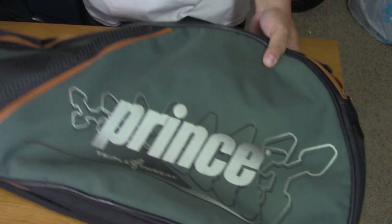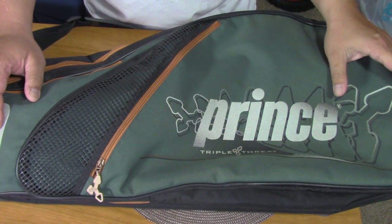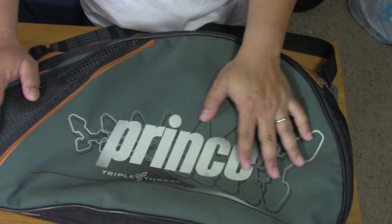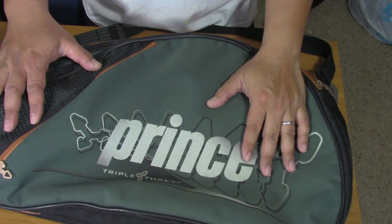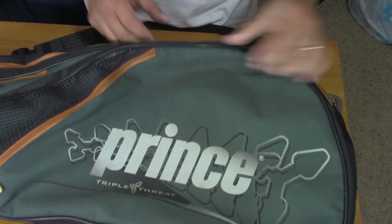So this is a tennis bag. My family was giving me a hard time buying this because it's old, but the zippers are good, the padding is good. So I thought of two words: discreet carry — a discreet carry.